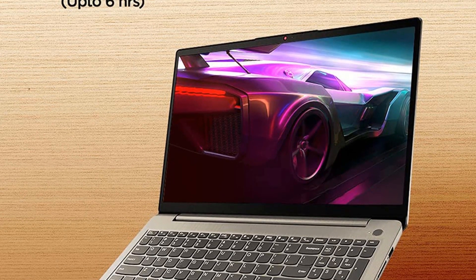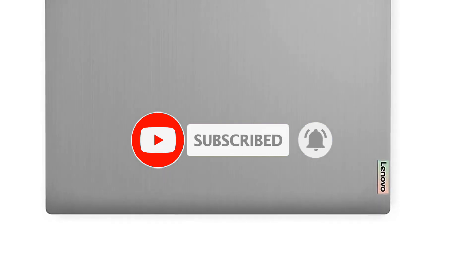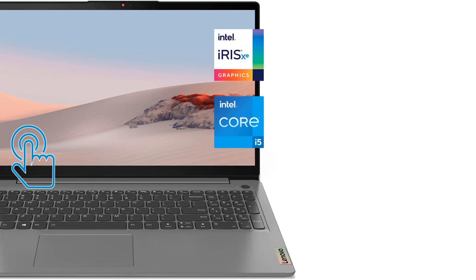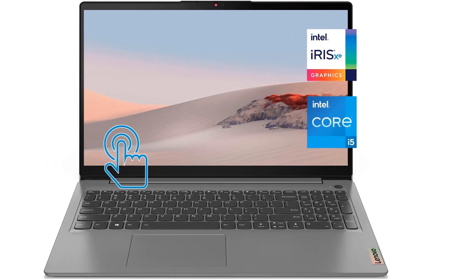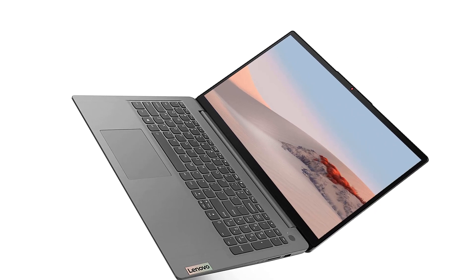The Lenovo Ideapad 15.6 FHD Touchscreen has the following features. It has a 15.6-inch screen offering enough room for programming. It features a touchscreen interface that is easy to operate. It has the 11th Gen Intel Core i5-1135G7 with high processing speed. It has a high bandwidth RAM of up to 20GB for smooth multitasking, 1TB SSD storage, and measures 14.1 x 9.3 x 0.8 inches with an average weight of 3.64 pounds.